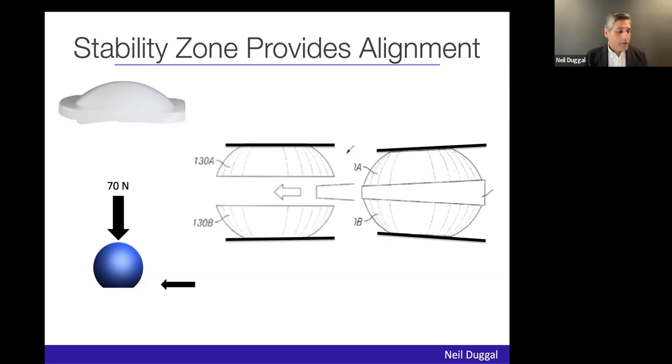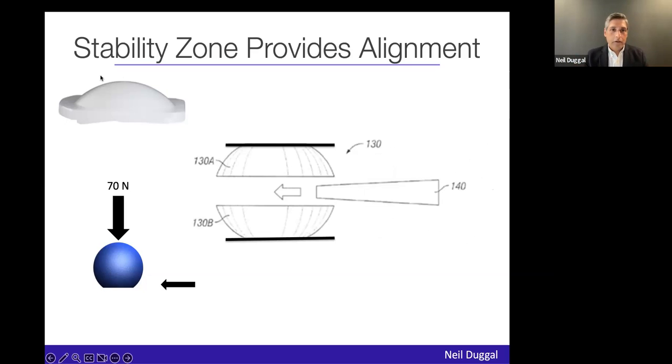My brother is an orthopedic surgeon and when I showed this to him, he said that's great because a good number of people he does ankle fusions on need that approach because they don't have good alignment to begin with. Alignment is everything. For a neurosurgeon, this was kind of new stuff that I was learning near the end of my career.